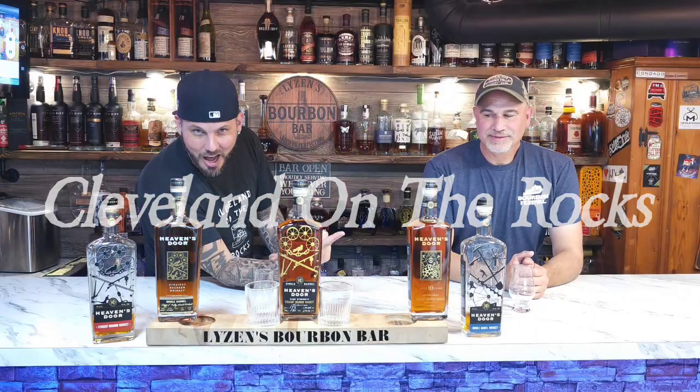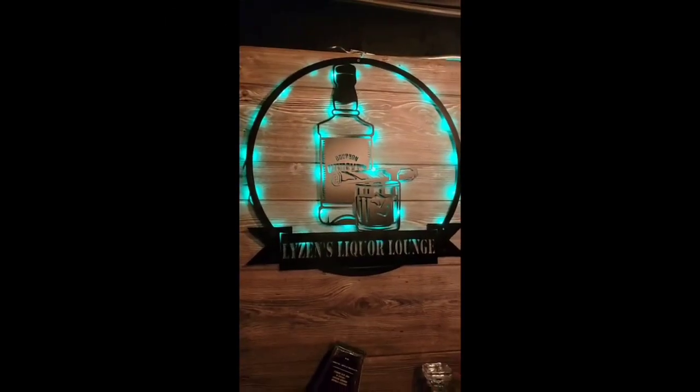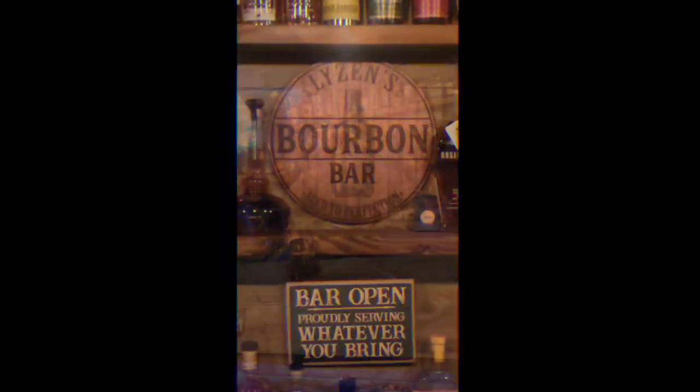Welcome back to Cleveland on the Rocks. Hello, I'm Burmbar, I'm Matt, and that's James. We got Heaven's Door. Welcome back guys, we got our bottles of Heaven's Door here.